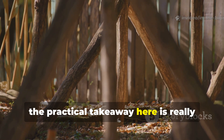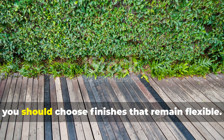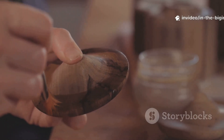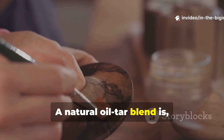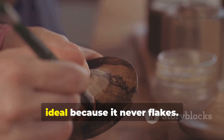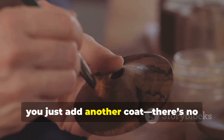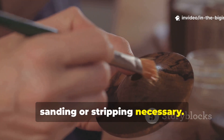The practical takeaway here is really quite straightforward. If you're working with outdoor wood, you should choose finishes that remain flexible. A natural oil-tar blend is ideal because it never flakes. And when you need to renew it, you just add another coat. There's no sanding or stripping necessary.